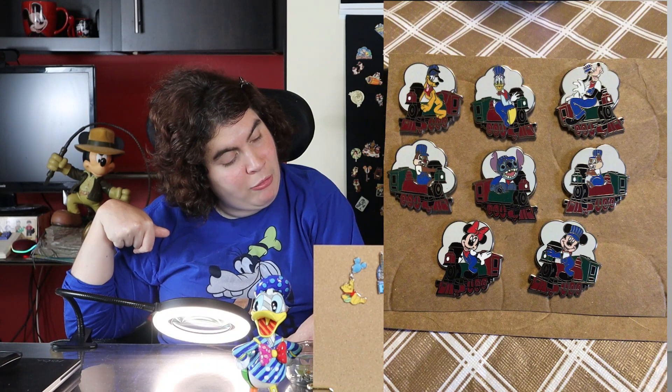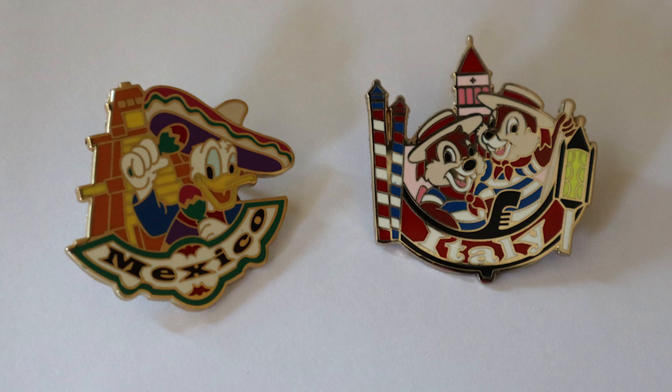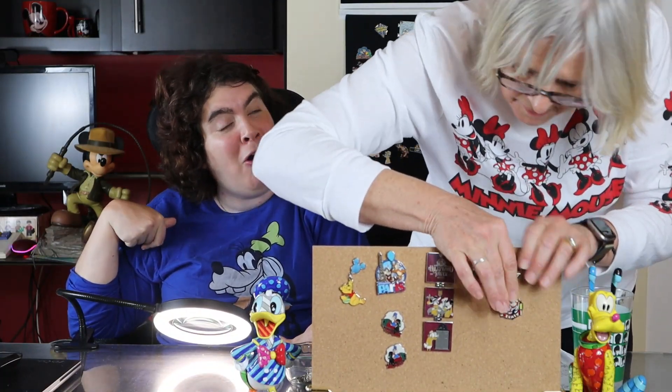These next two travel pins we traded for at the parks — one is Chip and Dale from Italy and the other is Donald Duck in Mexico. These would have been from the World Showcase at Epcot, and that's one of our favorite places to go. We love touring around the countries — it never gets old. There's always good food and good drinks to be had!